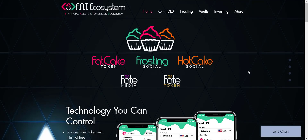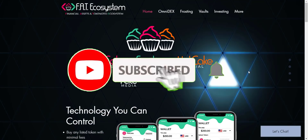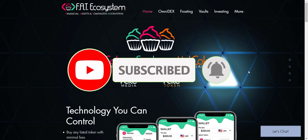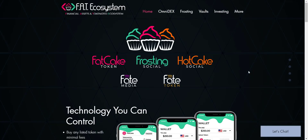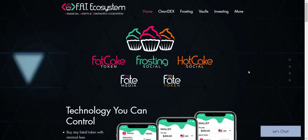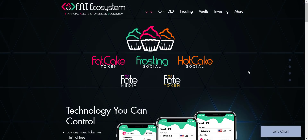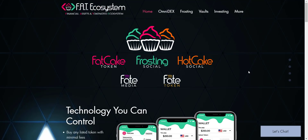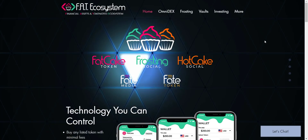If you're new to the channel, please make sure to subscribe and also hit the bell icon so you won't miss any updates from Prime Investors. So let's get started. FAT Ecosystem — Financial Assets and Tokenized Ecosystem — they already have around 100 beta users and over 5,000 seed investors.